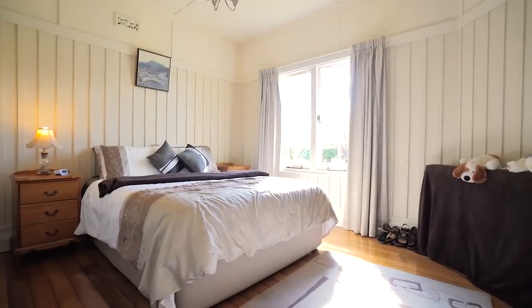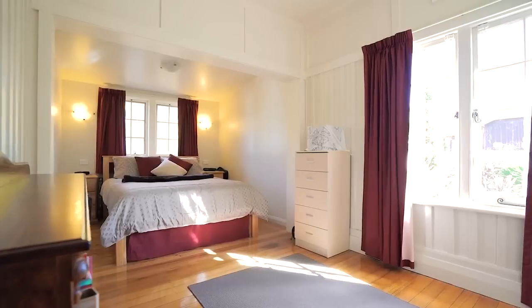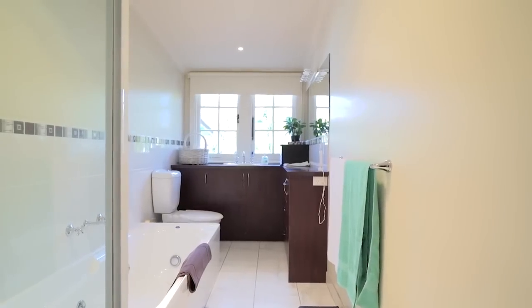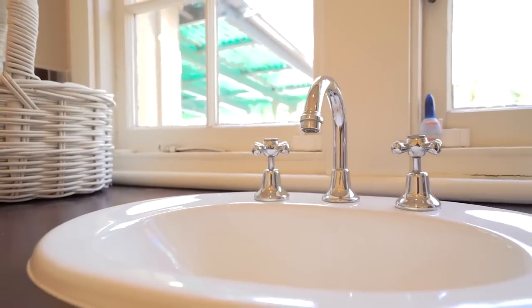The home is beautifully presented, offering two fantastic-sized bedrooms. The master was originally a second and third bedroom that has been converted into one large room, offering built-in wardrobes. The bathroom has recently undergone a classy renovation, offering a separate shower and bath, and is a fantastic size.